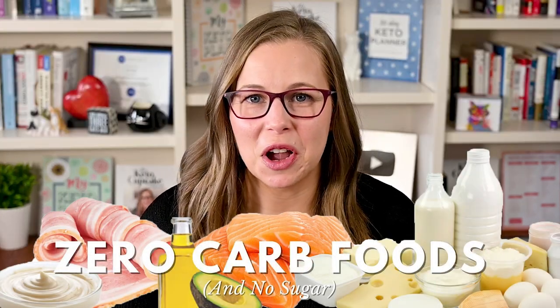Hey, it's Health Coach Tara, and today I'm going to share with you my list of zero-carb foods.